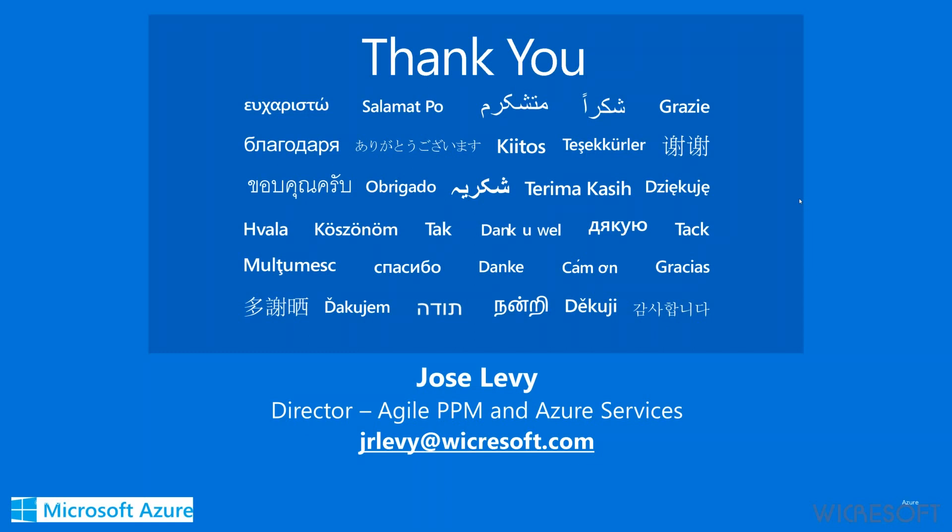That'll do it for today's questions. Thank you Matthew for answering the questions, and thanks everyone for attending. If we did not get to anything, let us know offline through our contact information. We will close today's webinar and look forward to seeing you in our coming webinars. Have a great rest of the day.